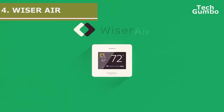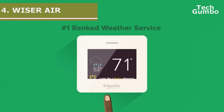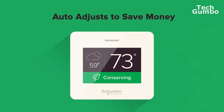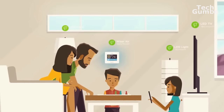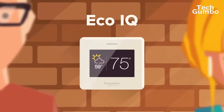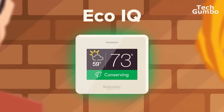Coming in at number 4 is the Schneider Electric Wiser Air Thermostat. The strong suit for the Wiser Air is its smartphone app, which is one of the best on this list. One feature which stands out is called Eco IQ, which will fine tune the temperature in your house just by letting it know that you are either too hot or too cold, and the thermostat will do the rest.